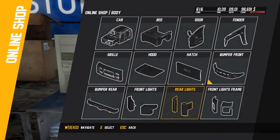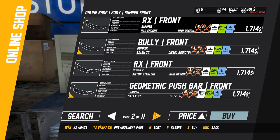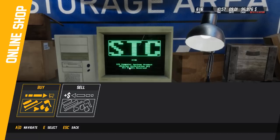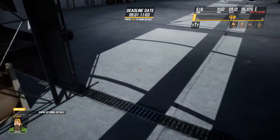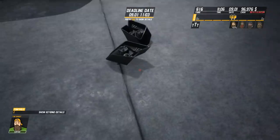Alright, and then we need a bumper - Geometric Front. Let's do the RX - oh that's expensive. You know what, let's do that one. Yes. Alright, they're on their way. Come on. I like how I deliver parts - it sometimes sucks.